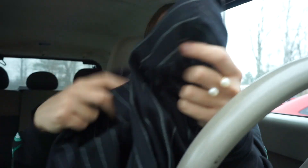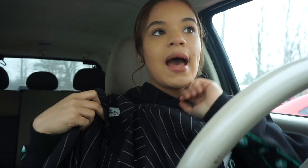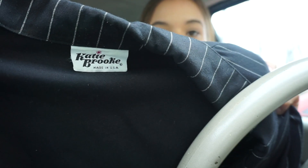I picked up this black blazer — it has pinstripes going down, really really thin stripes. This one is definitely a more thin material, which I like because I feel like I'll be able to wear it in the spring. I would probably pair this with some biker shorts and a belt at the waist, and some glasses or maybe a newsboy hat. This is so cute — it's by the brand Katie Brooke.